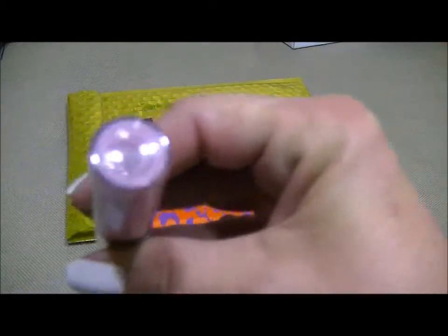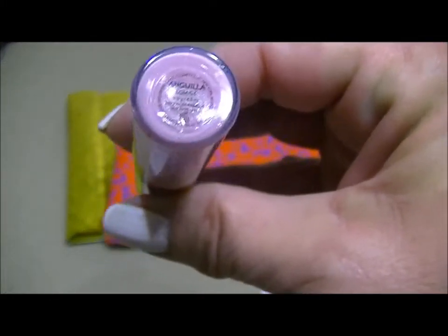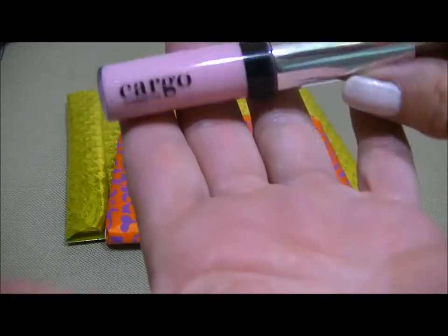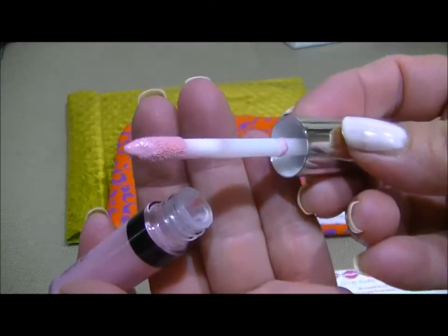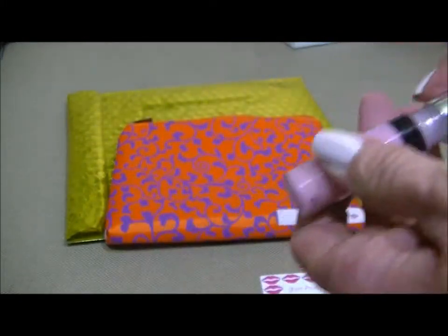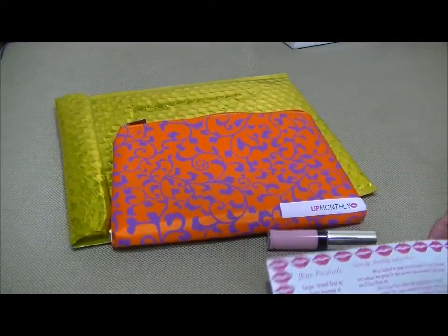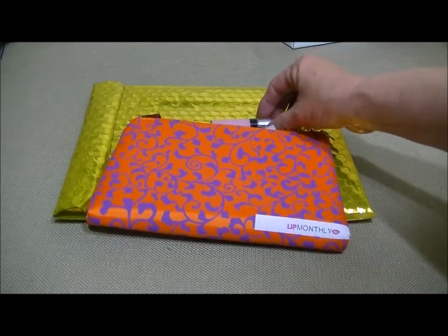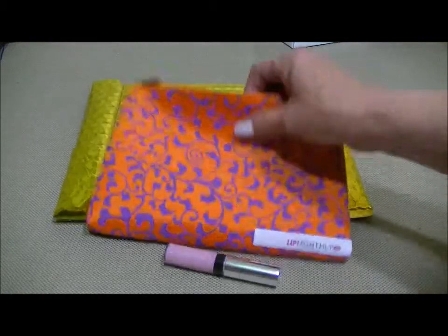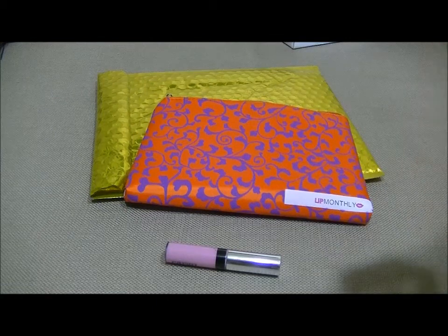Let's see if you can see it on the camera — it's just a real pretty light pink. Here's what it looks like. It says it's travel size with the same amount of product, and it retails for sixteen dollars.